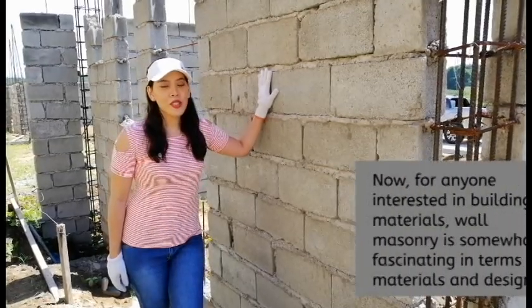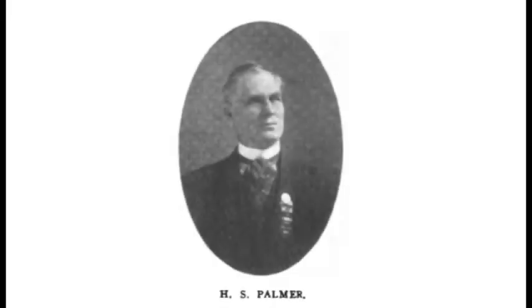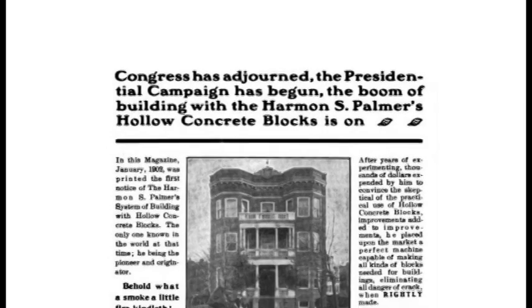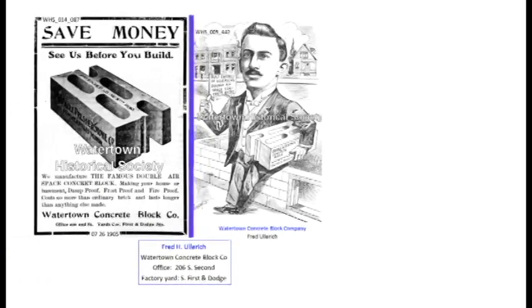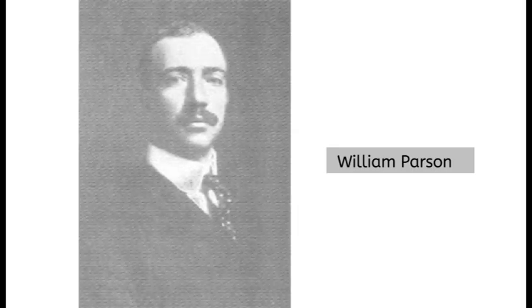For everyone interested in materials, masonry is somewhat fascinating. The first concrete hollow block was designed in 1890 by Harmon S. Palmer in the United States. After 10 years of experimenting, Palmer patented the design in 1900. By 1905, an estimated 1,500 companies were manufacturing concrete blocks in the United States. During this time, Beaux-Arts trained William Parsons, a consulting architect, introduced hollow blocks in the Philippines.